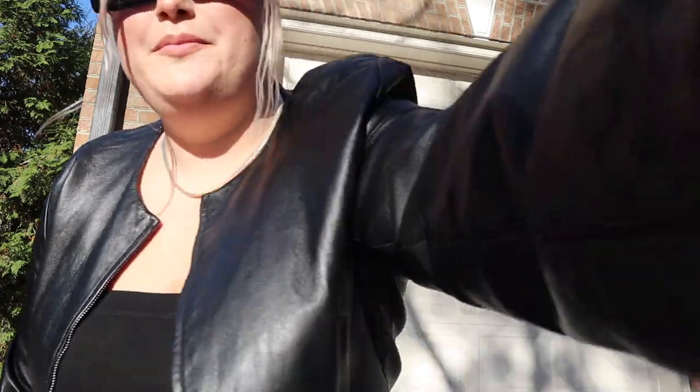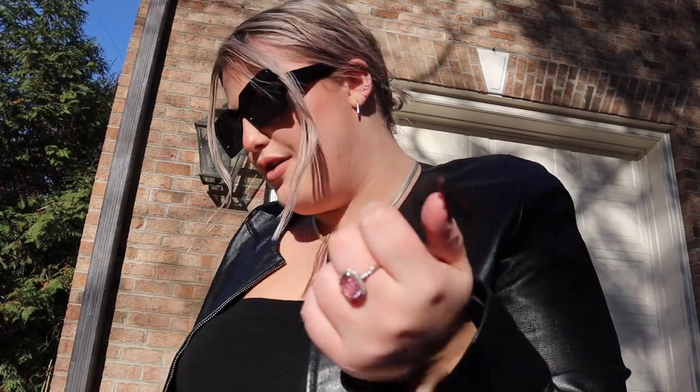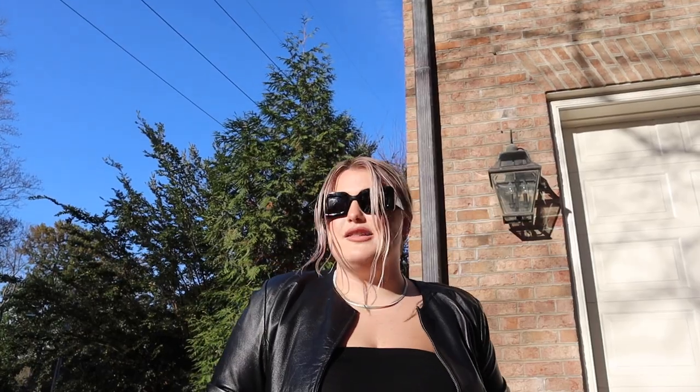Here we are with outfit number three — leather jacket, which I thrifted, little tube top things from Fashion Nova, glasses from Free People, jeans from American Eagle, and heels from Depop. The sun's kind of looking cute right now but it might be leaving weird shadows, so let's just hope we can get something. Alright guys, I think we got it! It's also 72 degrees out here and I'm wearing a leather jacket, so I think it's time to call it quits for this outfit.